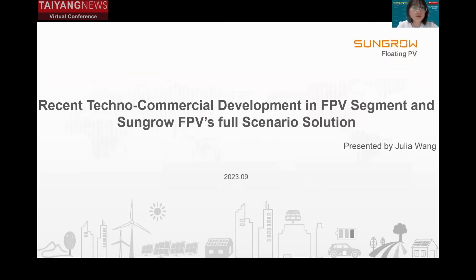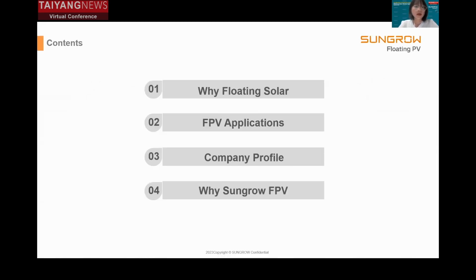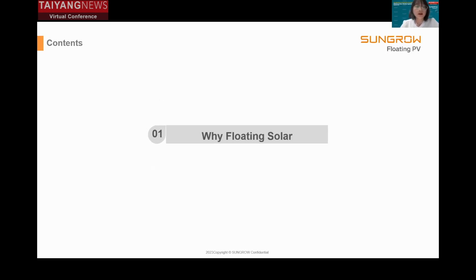Let's get started. Before the start of my presentation, I would like to say thank you to the organizers for creating such a great chance for us to sit together and discuss the latest applications of solar energy. The topic of my presentation is recent techno-commercial development in the FPV segment and Sungrow FPV's full scenario solution. The presentation covers four parts: why floating solar, FPV applications, our company profile, and why Sungrow FPV.